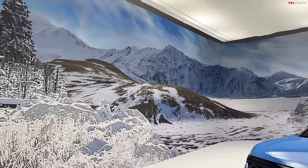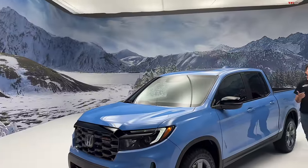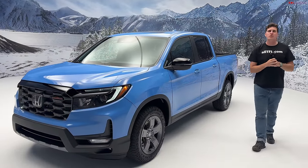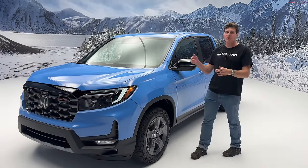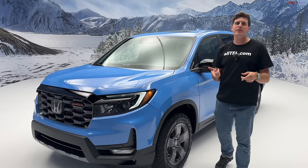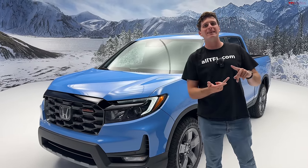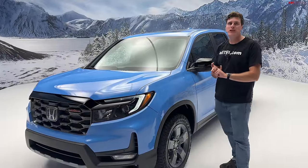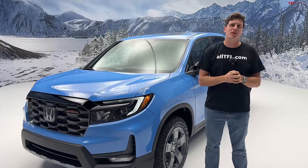An off-road Honda Ridgeline — you heard that right. What we're looking at today is the first ever Honda Ridgeline Trail Sport, an off-road package for the Ridgeline. We've seen the Trail Sport versions of the Passport and the Pilot, but this is the first time Honda's done the off-road rugged treatment to their mid-sized truck.